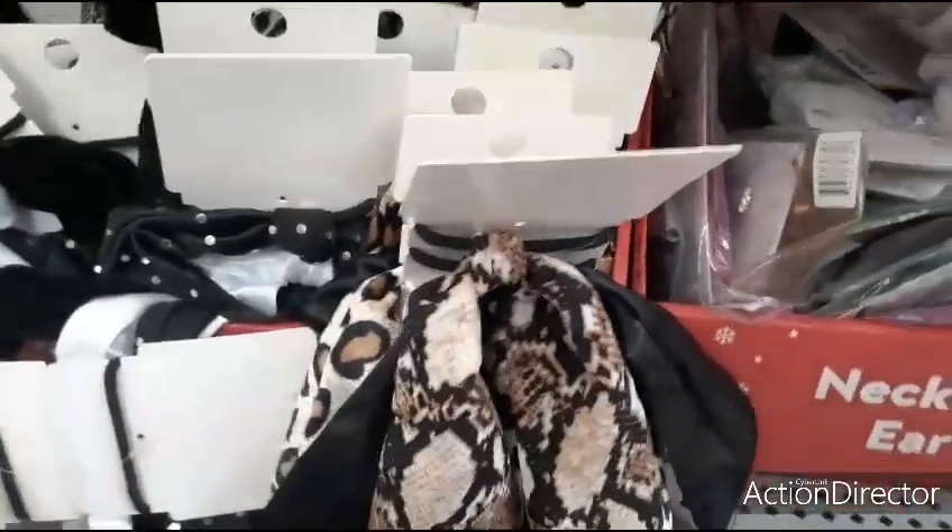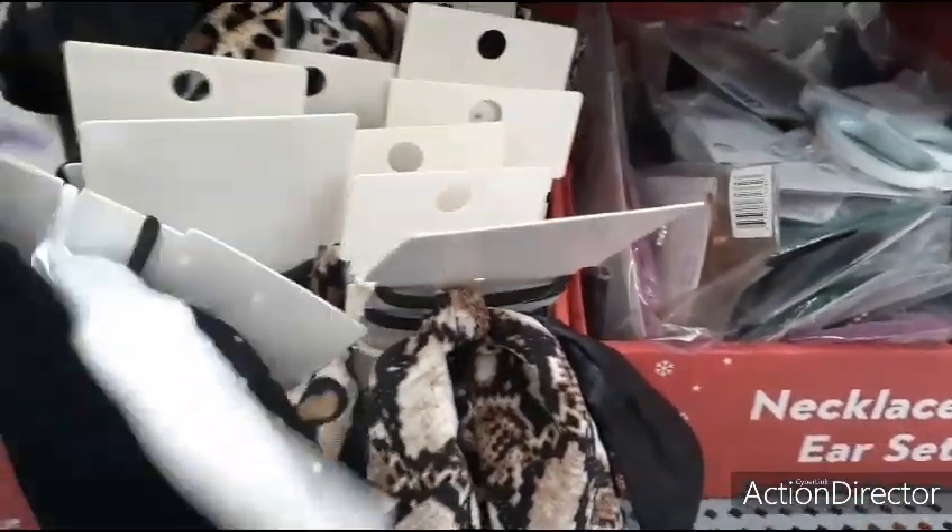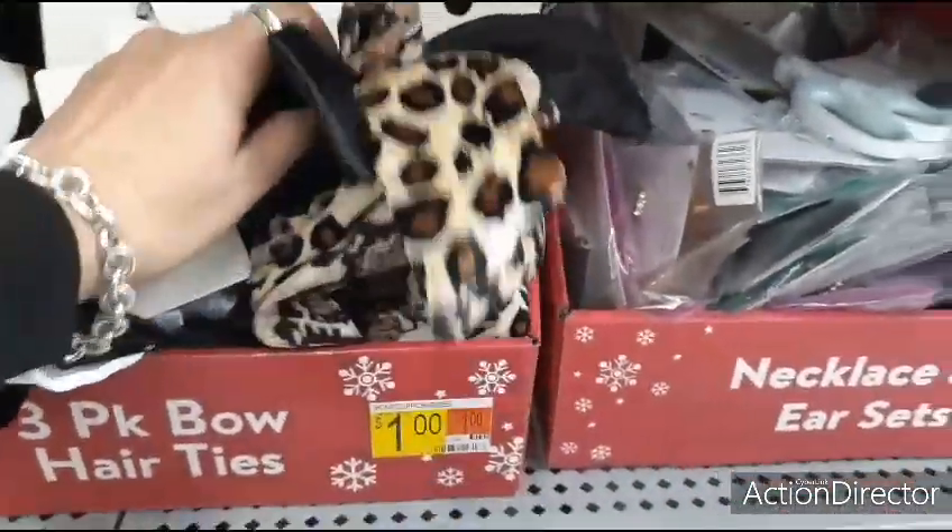This is a really good clearance, y'all. Look, these are originally $5, now they're a dollar.